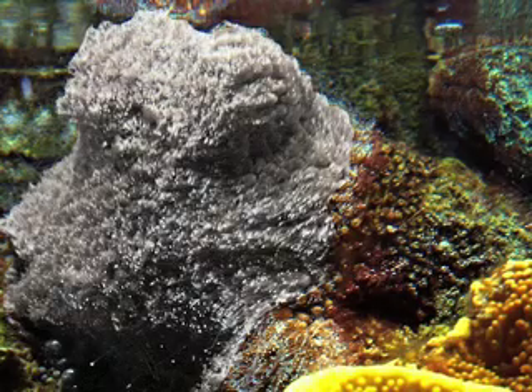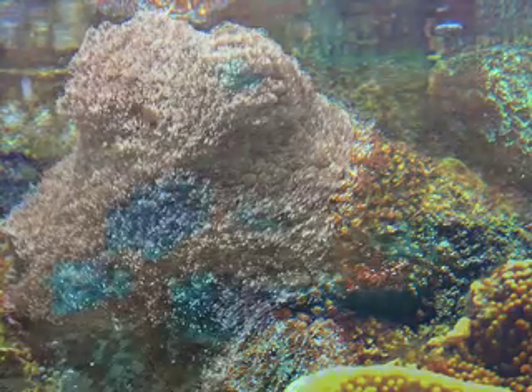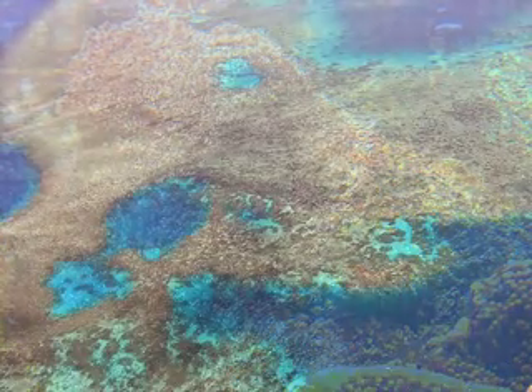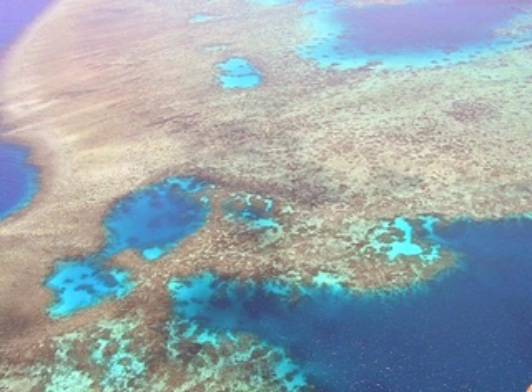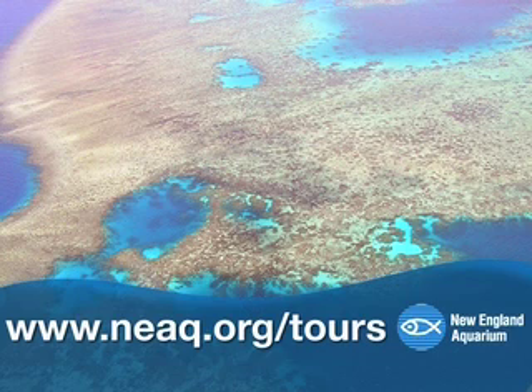So is this the future of coral around the world? Well, some species of coral don't need symbiotes, and those that do stand a better chance of survival if we can reduce the human stresses placed on them. To get you involved in such efforts, see the links at neaq.org/tours.